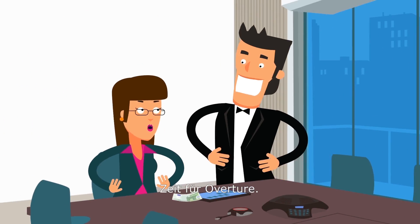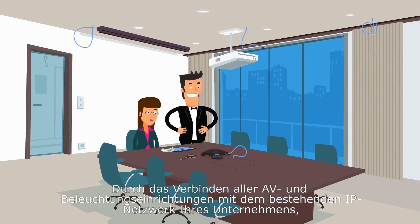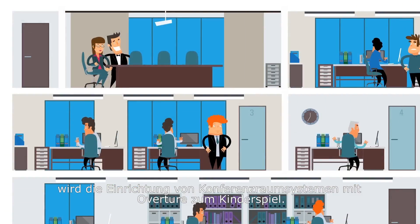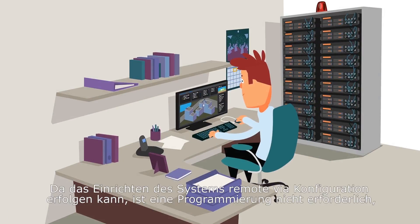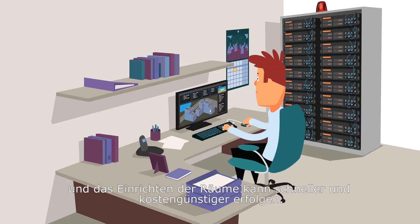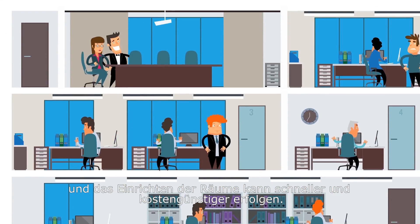Time to meet Overture. By connecting all AV and lighting equipment to your company's existing IP network, Overture makes setting up meeting room systems a snap. Because the system can be set up remotely through configuration, programming is not required and rooms are set up faster and more economically.